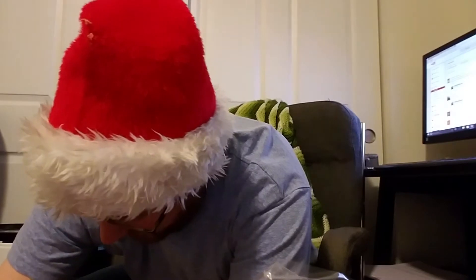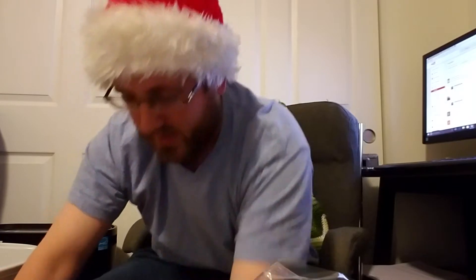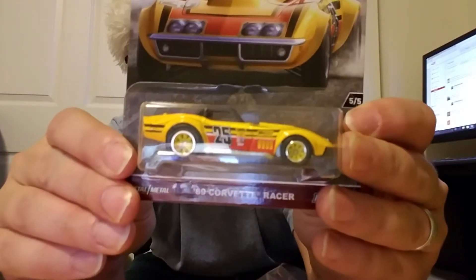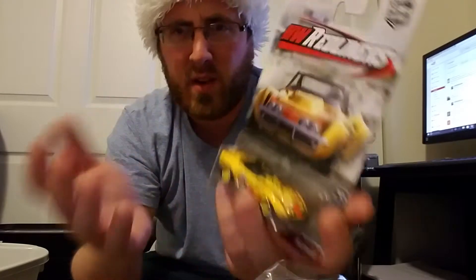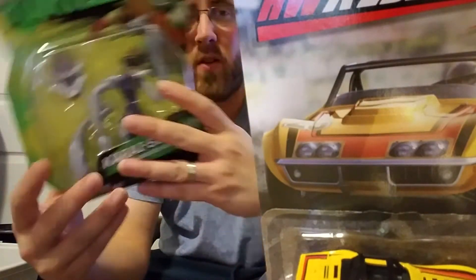I got some very cool stuff. Start off with the most simple thing — this. I did an unboxing of a '69 Corvette racer like yesterday, but this was a little more expensive, like three bucks. I'm actually gonna keep it like this, put it in my drawer. Really cool, I like it.